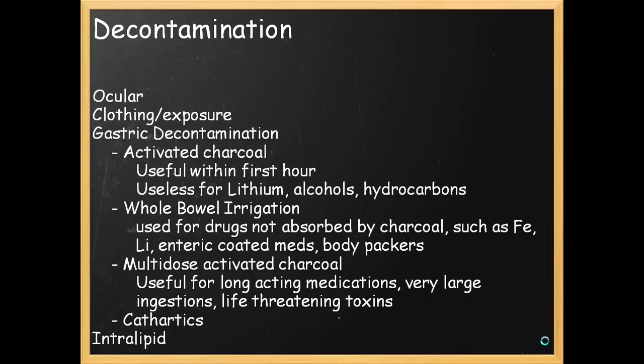Internal decontamination could take the form of gastric decontamination, so activated charcoal. This is useful within the first hour of ingestion, but useless for things like lithium, alcohols, and hydrocarbons. Whole bowel irrigation is useful for drugs not absorbed by charcoal, such as iron, lithium, enteric-coated medications, which can form concretions in the stomach — like aspirin.